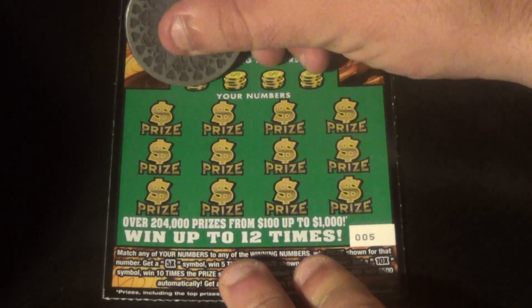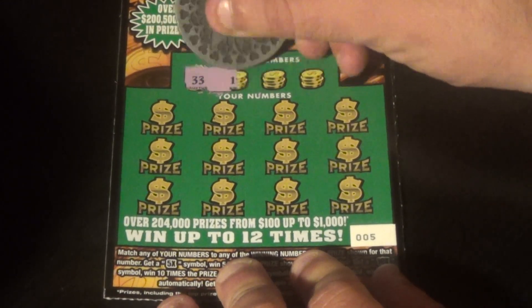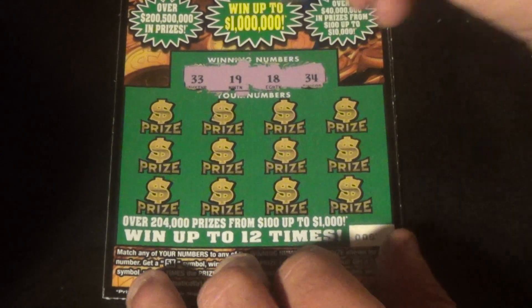Tickets 5, 6, and 7. On ticket number 5 we're looking for 33, 19, 18, and 34.